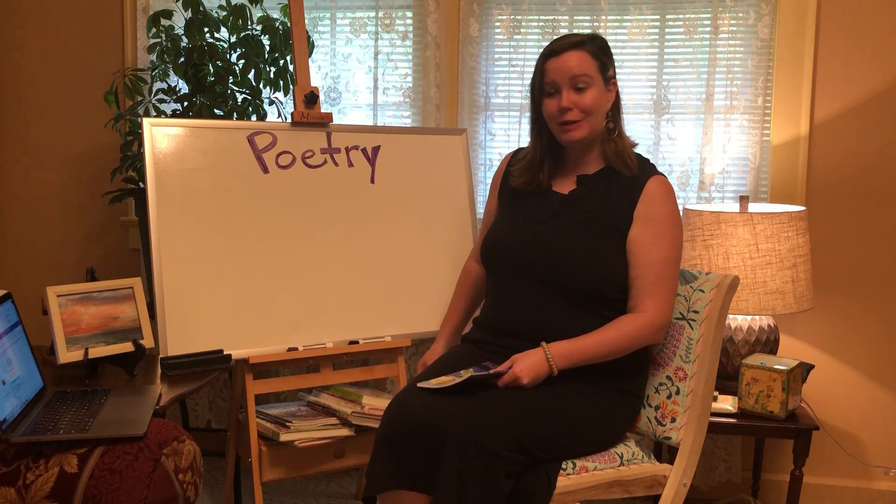Hello again. Beginning today, we're going to learn about different types of poetry. This is National Poetry Month, so I thought this would be a perfect time to begin learning.